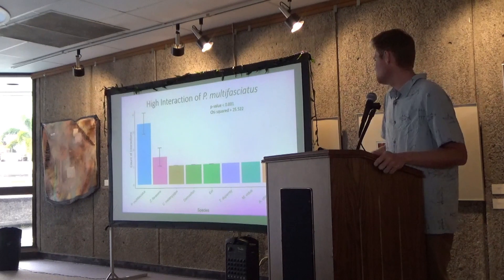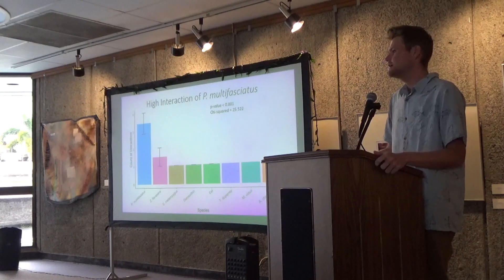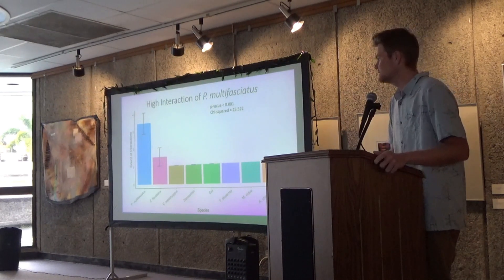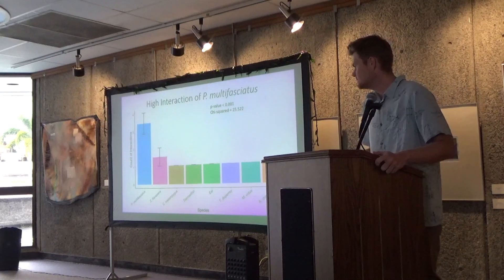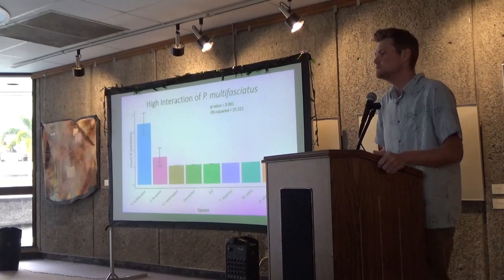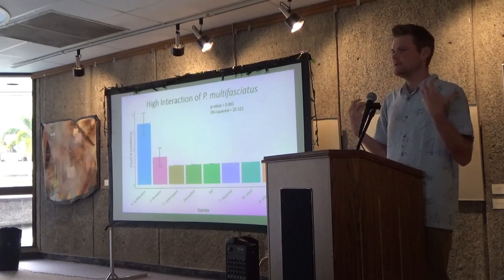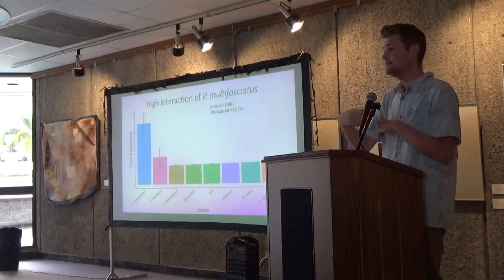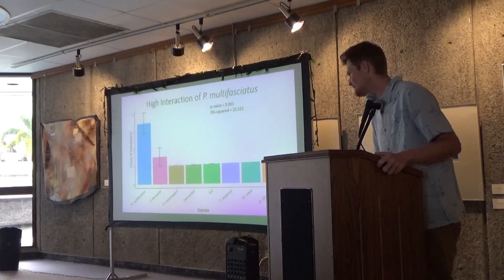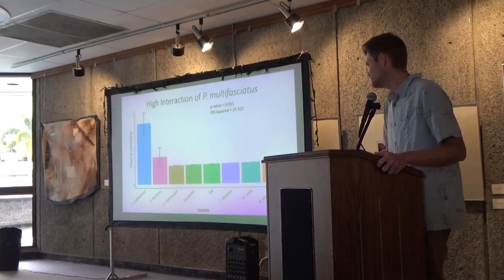Here we have a graph showing the different types of species that interact with an octopus. When they're hunting, there are species around the octopus. P. multifasciatus, or the many-banded goatfish, is typically seen around the octopus the most. By interacting, I mean they're physically next to an octopus, swimming around the coral head, and even getting punched by the octopus. P. multifasciatus was the highest and most statistically significant across the different species.